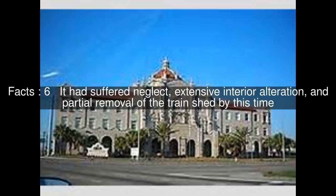It had suffered neglect, extensive interior alteration, and partial removal of the train shed by this time.